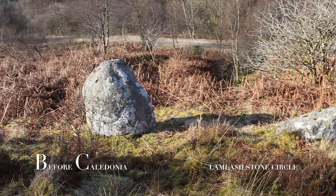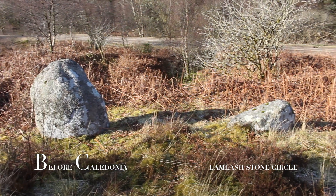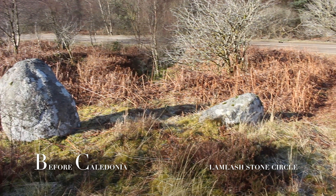This is a site for the keen megalithomaniac, ley hunter or historian. Please leave a comment below on any theories regarding stone circles.